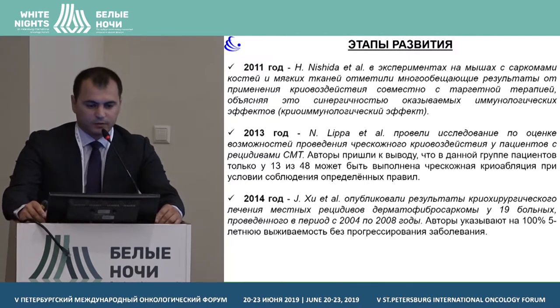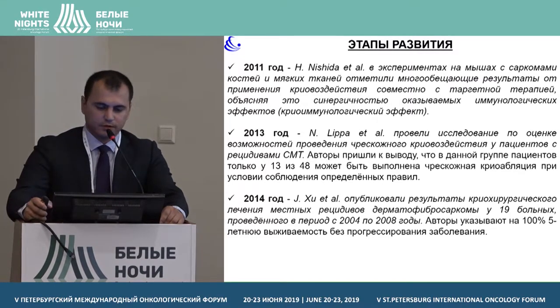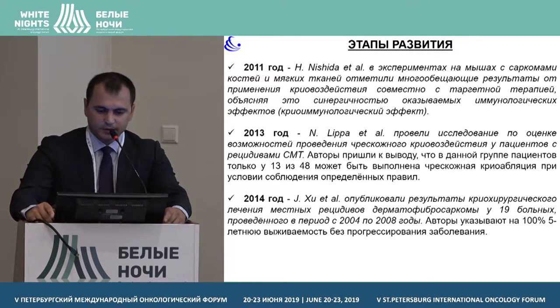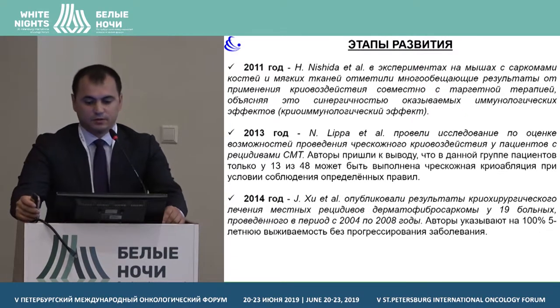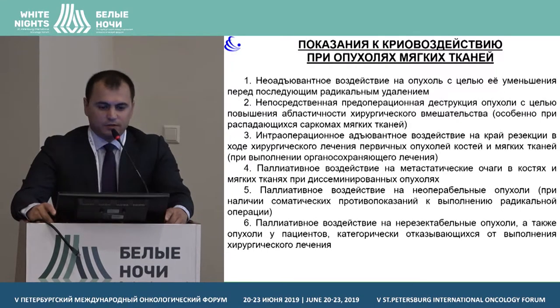In 2011, another interesting study by Japanese colleagues, in experimental studies, showed that cryotherapy has immunological effects too — a type of synergistic effect in targeted therapies. In 2013, Lipa et al. also conducted research on cryotherapy in patients with relapses of tumours, and they found that only in 13 patients out of 48, cryoablation was effective or could be done under conditions where all the scheduled recommendations were followed.